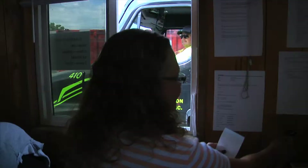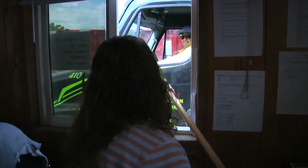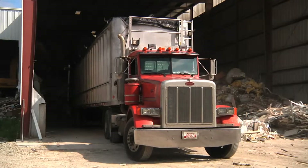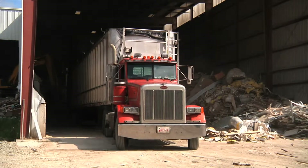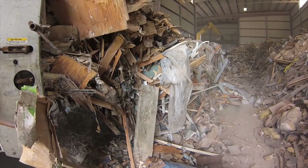When mixed loads of construction and demolition materials arrive at Landfill Reduction, they are weighed and recorded with industry-specific software. Mixed loads are then directed to the 7,000 square foot receiving building. Once dumped, loads are inspected for any prohibited items.